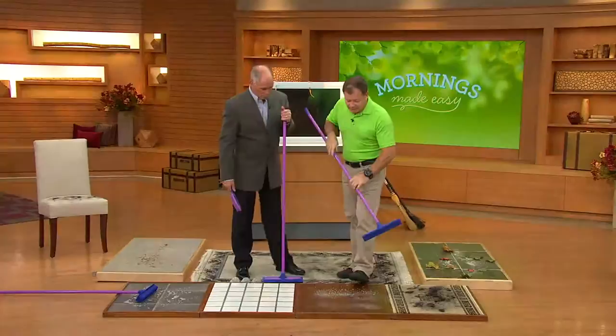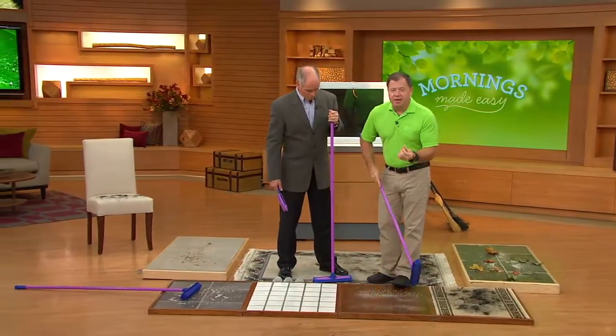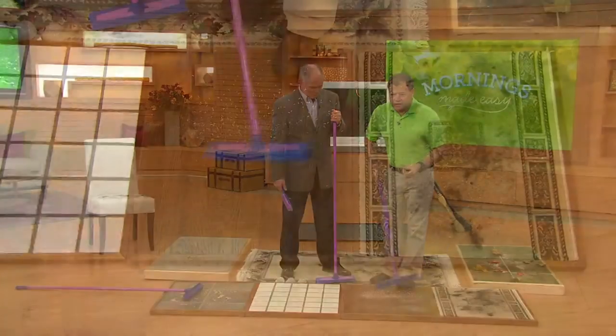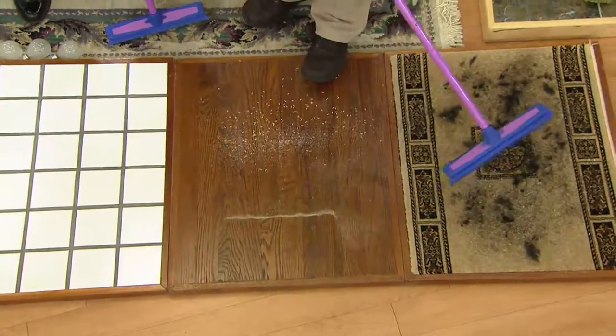I'm going to put this down on the hardwood floor. I have a bunch of pet hair down here — the blonde kind that's hard to see, right on the hardwood. All I'm going to do is sweep for a couple of inches here, and I want to show you the line of hair.